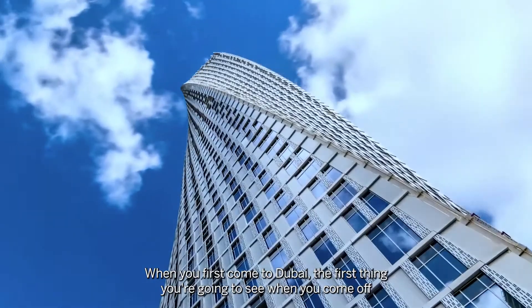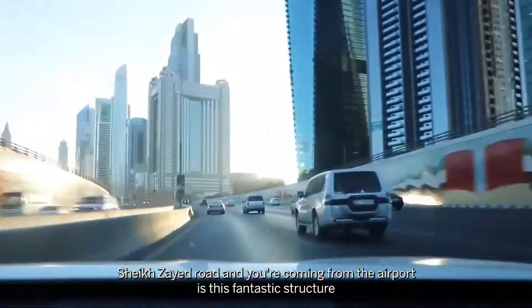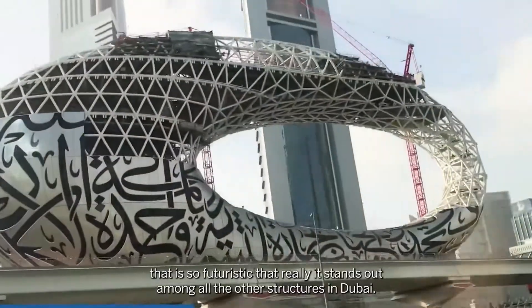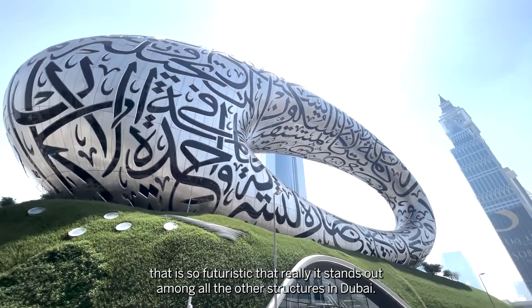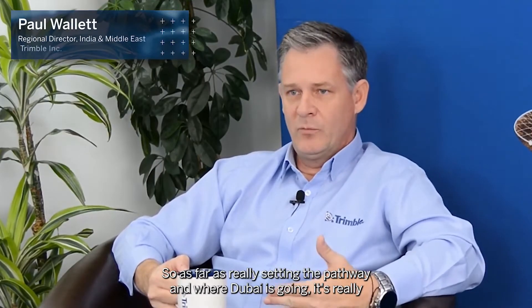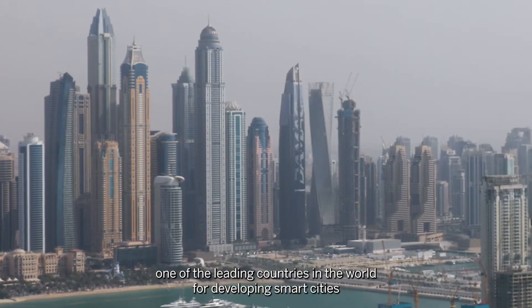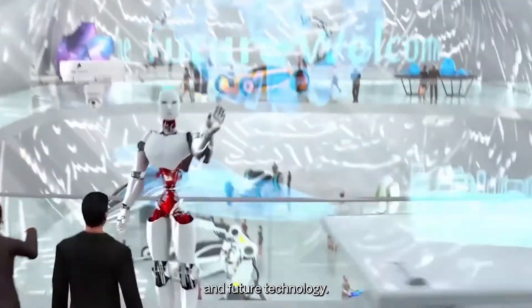When you first come to Dubai, the first thing you're going to see when you come off Sheikh Zayed Road from the airport is this fantastic structure that is so futuristic it really stands out amongst all the other structures in Dubai. As far as setting the pathway for where Dubai is going, it's really one of the leading countries in the world for developing smart cities and future technology.